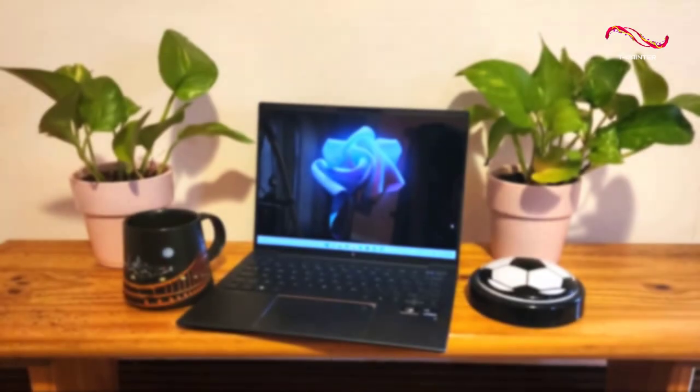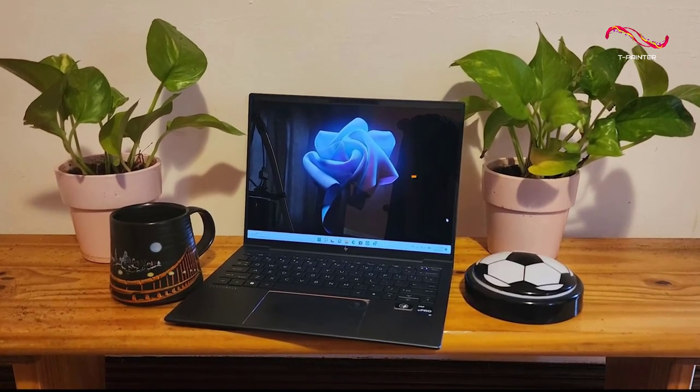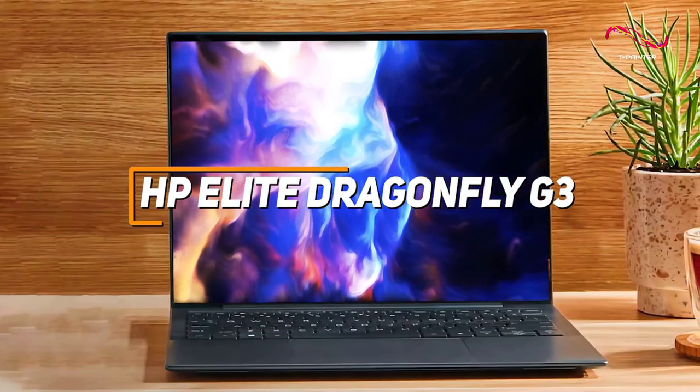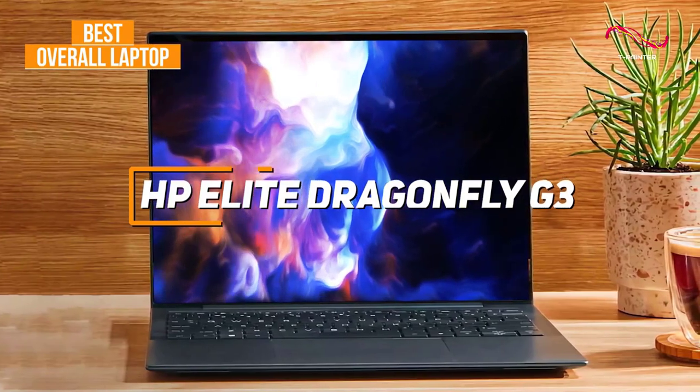If you're looking for the laptop that offers the best combination of portability, battery life, and all-around performance, the HP Elite Dragonfly G3 is my choice as the best overall HP laptop in 2023.